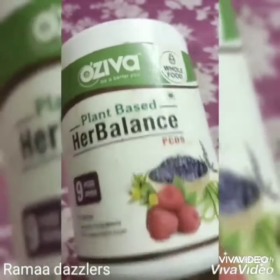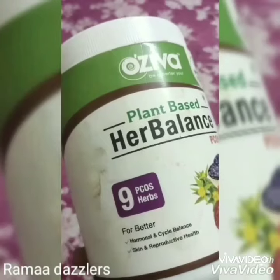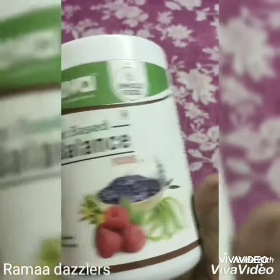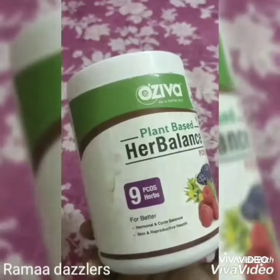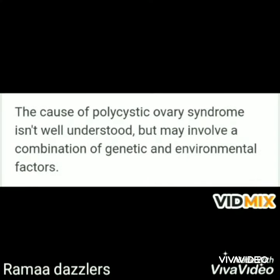By taking Oziva, you can get relief from PCOD problems. It is very easy to use — it can be taken as a midday snack or evening snack. It is better than animal-based products because it is derived from plants.